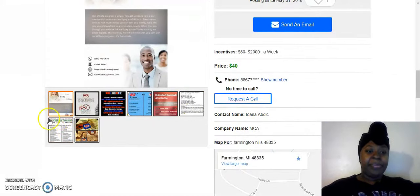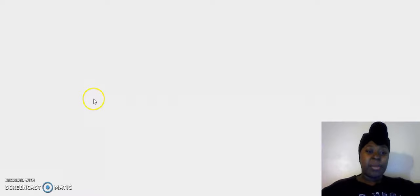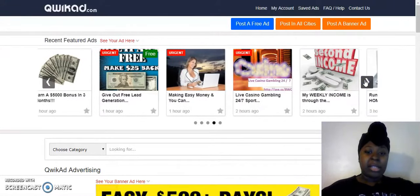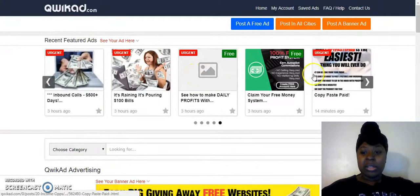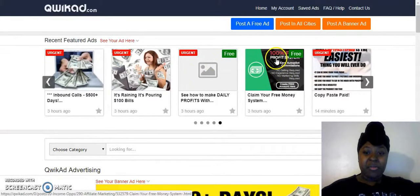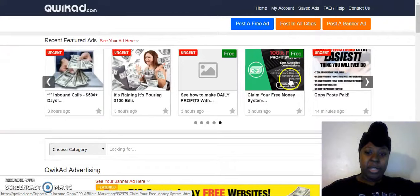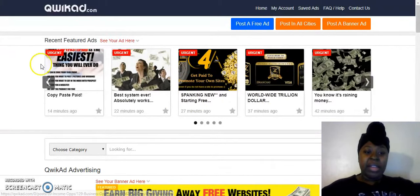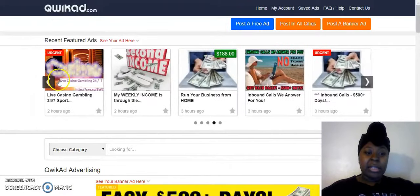There's an ad up here with no pictures, which I don't understand. Whether you're on Craigslist or on QuickAds, make sure you are posting a picture with your ad, because if you don't it's going to look sketchy. Some ads let you get a snippet — like this one says '100% free profit system,' it's free, and it shows a little preview: earn autopilot commissions, no selling required, no experience required, no marketing skills required. If it doesn't have a picture, people are going to think it's sketchy and you'll get fewer clicks.